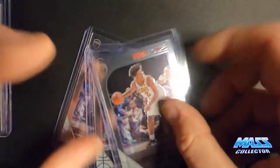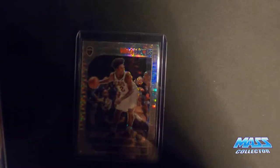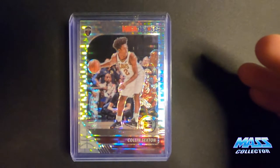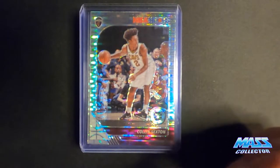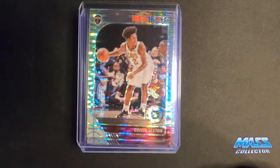I got three base silver ones for Colin Sexton, and then I have eleven pulsars of him. This is his second year card — remember that. He's having a phenomenal year. I did a video back when the bubble playoffs first started where I was looking at players to invest in that were not playing, kind of off the radar. I did a video about Colin Sexton and how I was picking up his stuff — his value definitely went up, so I've been picking up his cards still.